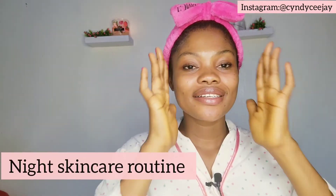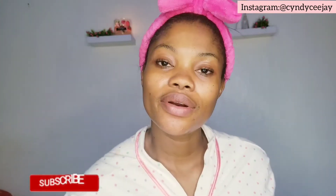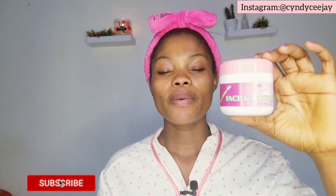I've taken off the makeup on my face. For the night skincare routine, I have water in this cup, so I'll go ahead and splash my face. I just splashed water on my face — can you see? Alright.